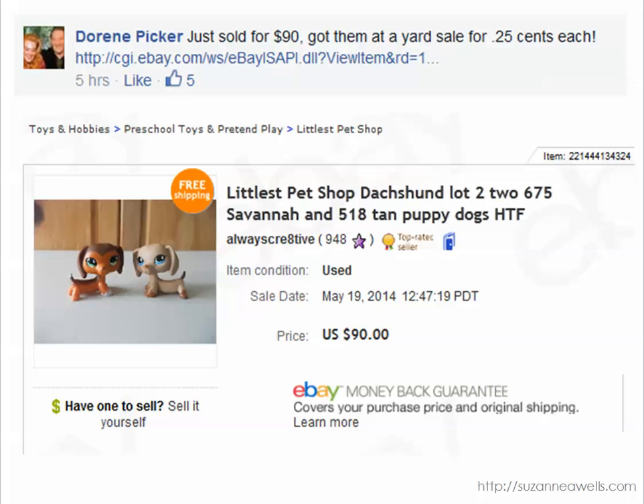Doreen has been busy with Littlest Pet Shop. This is another hot item, highly collectible. She got these for $0.25 each at a yard sale and sold both of them for $90 as a set. Do be careful on these — there are counterfeits, there are fakes out there. I just did an article on my Examiner column about how to tell the difference, but if they're authentic you can really make some good money. So that is a great profit.